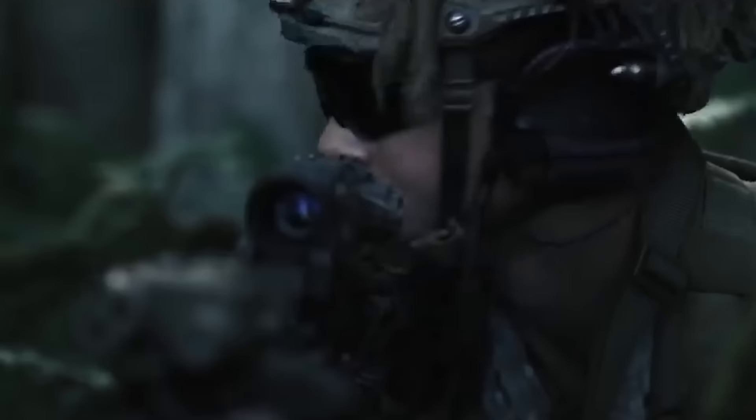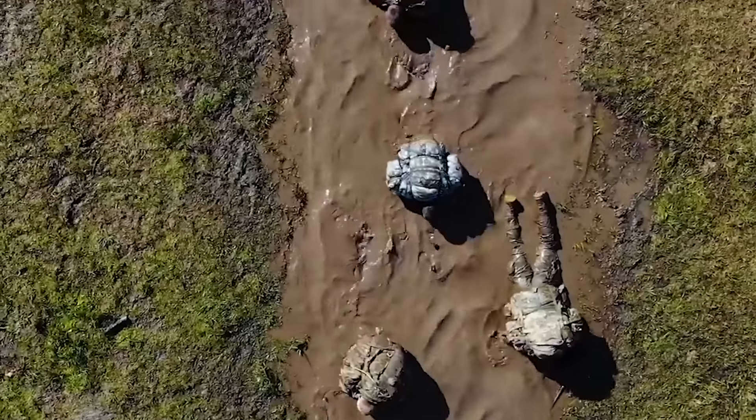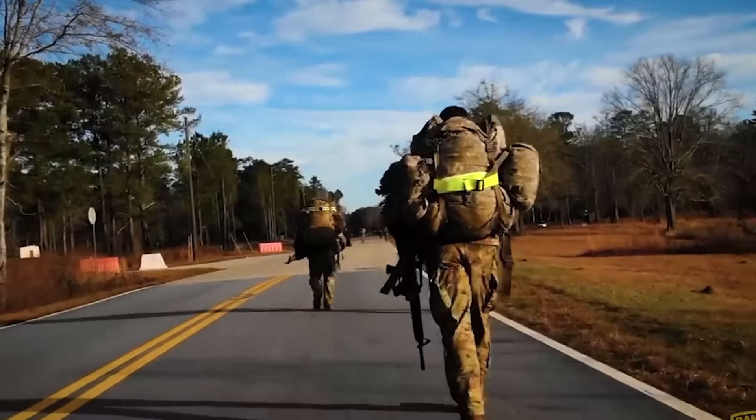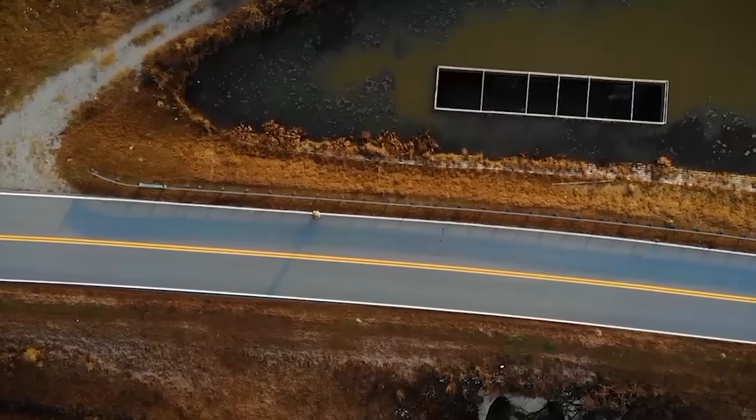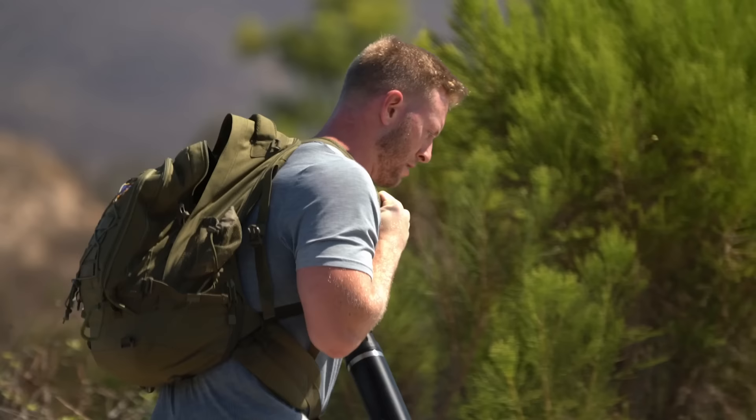Army Rangers are an elite unit of soldiers trained to take on special operations missions. During Army Ranger selection, candidates undergo extreme physical and mental tests, including a 12-mile ruck march with 35 pounds of dry weight in three hours or less. Today I'm challenging myself to complete this ruck. Do I have what it takes to pass? Let's find out.